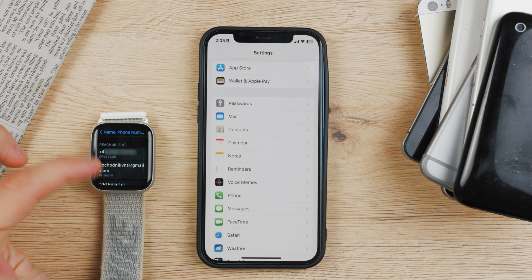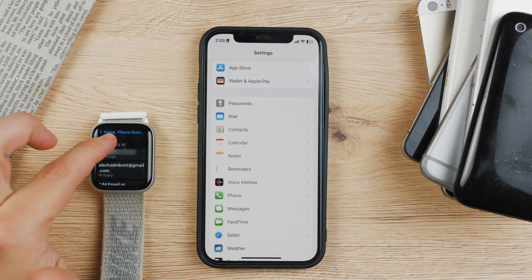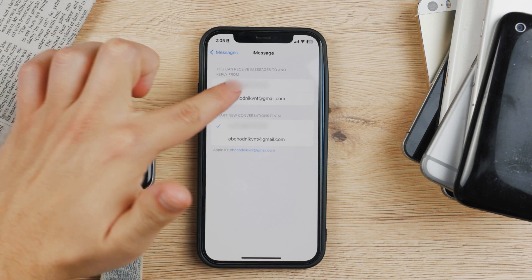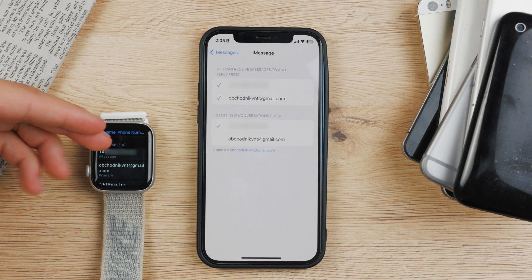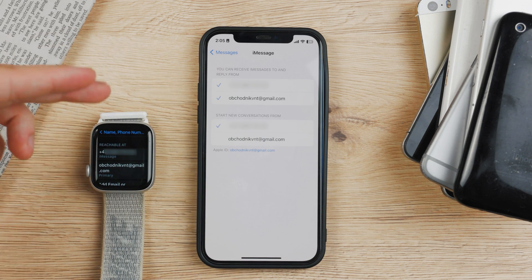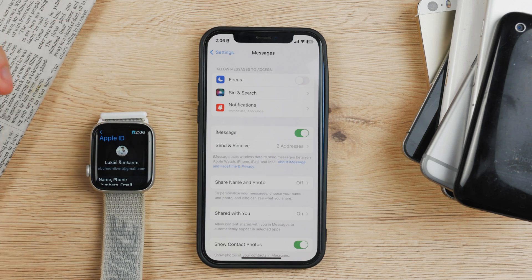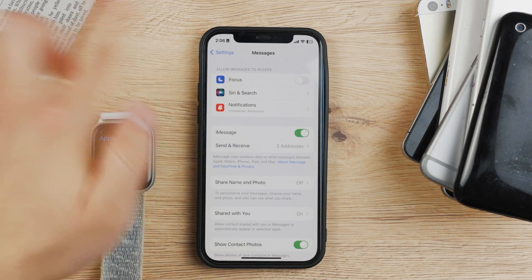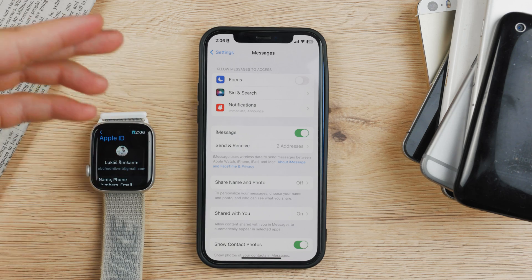To make sure it's the same phone number and email for the Apple ID and iMessage, go to Settings, then Messages, then Send & Receive — you can see two addresses there. The phone number and email has to be the same as the one on the Apple Watch, so you know that you're on the same thing and should be reachable on both devices. If something is still wrong, reset iMessage by turning it off, waiting a while, and turning it back on.